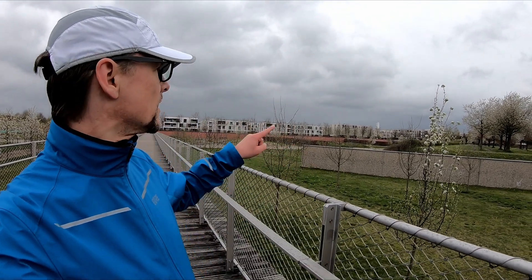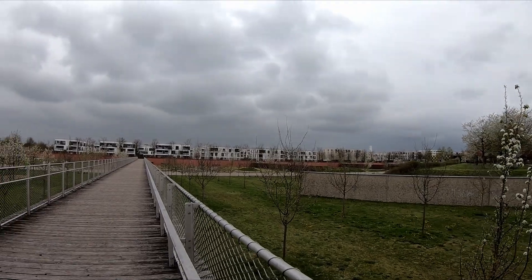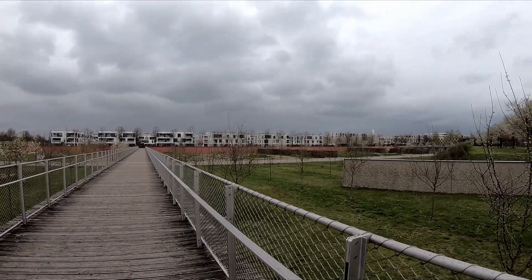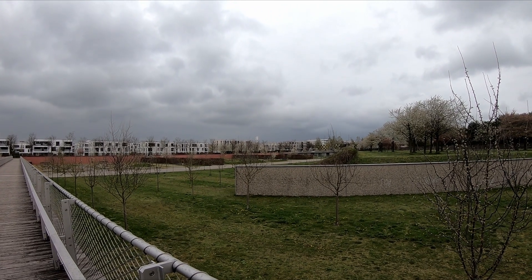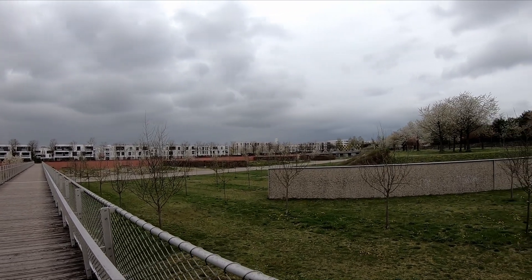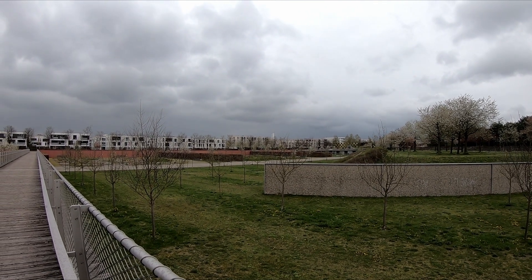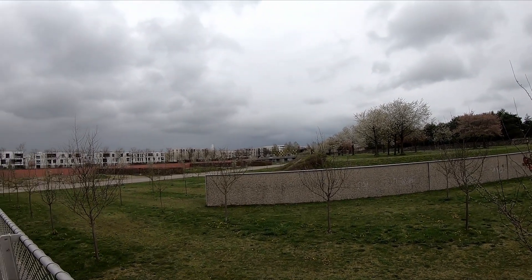Today I will show you this part of the old Munich airport. It is called Messestadt — Fair City — because the Munich Fair is behind these buildings. It's a very popular, well-known fair with some special themes. For example, the Bauma, the world's largest fair about construction facilities, caterpillars, and things like that.